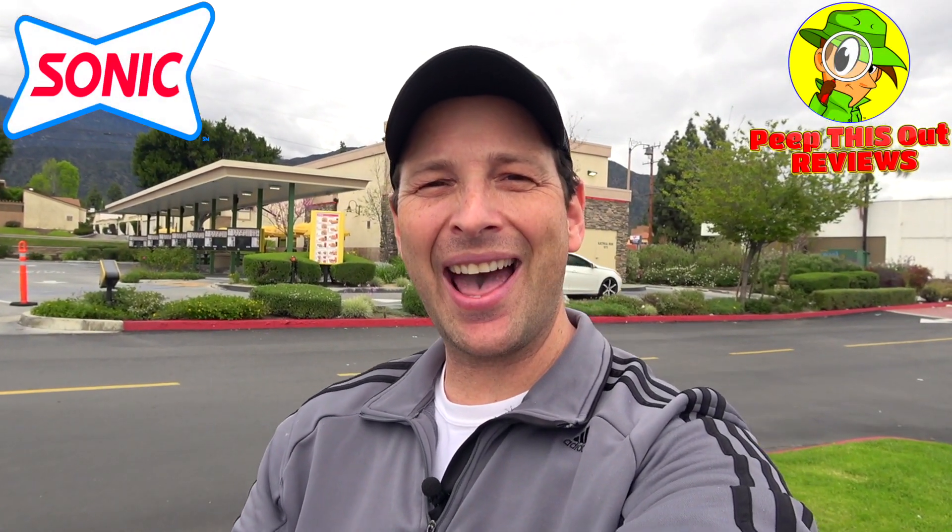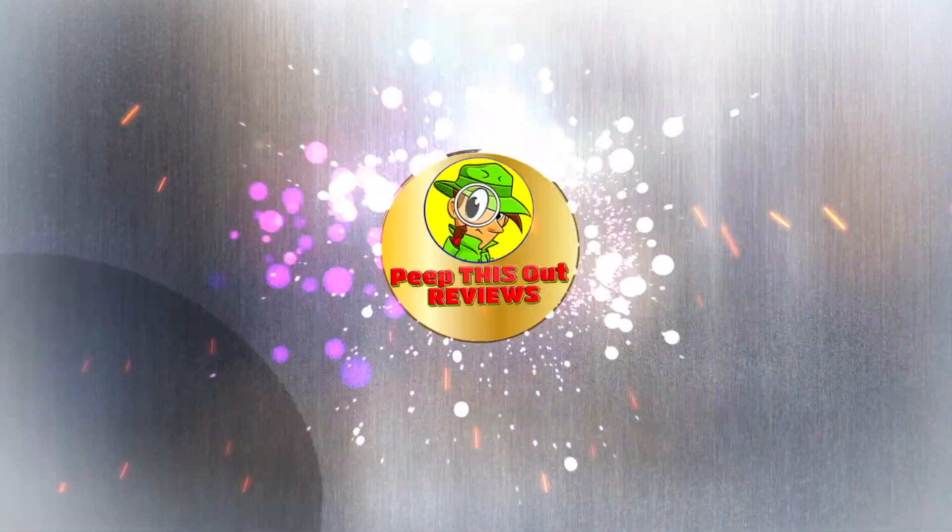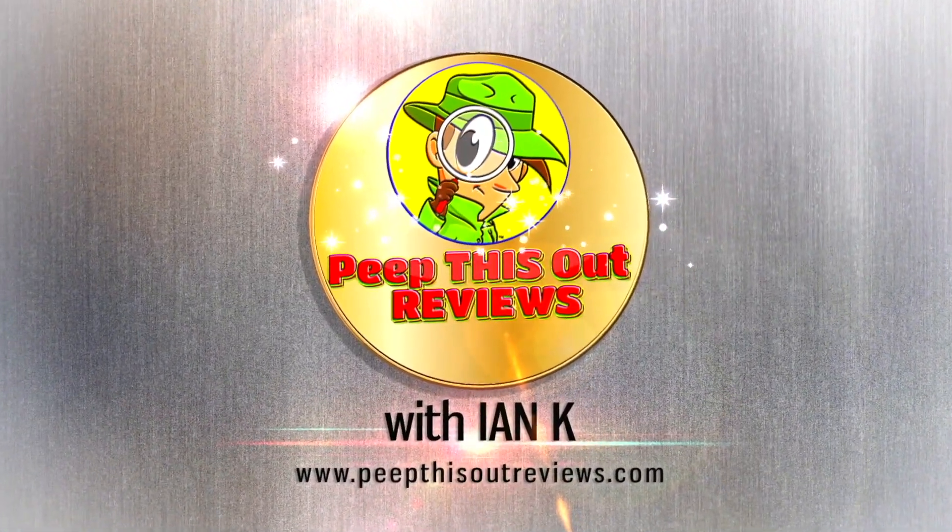You already know what it is, it's Ian K back at it, this time over at Sonic for a little tots and nachos action. Stay tuned because the tachos are up next. Welcome to Peep This Out Reviews with Ian K — stay frosty.